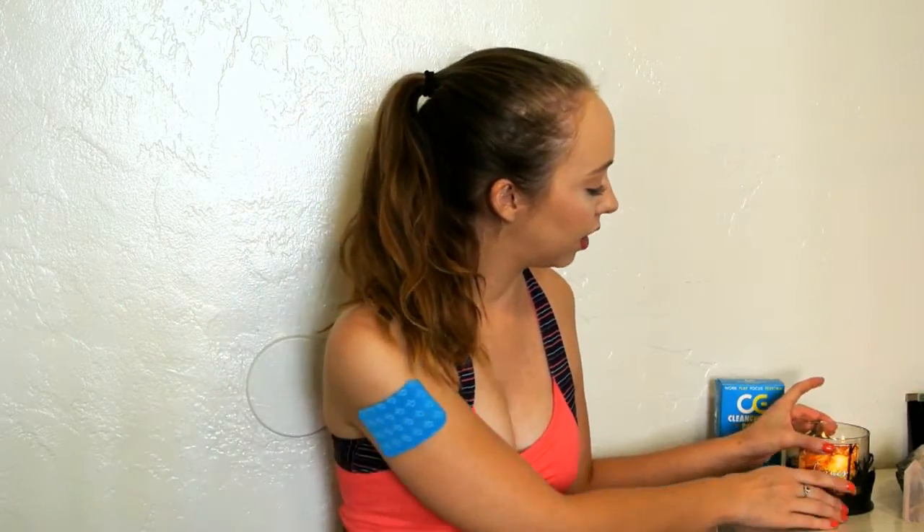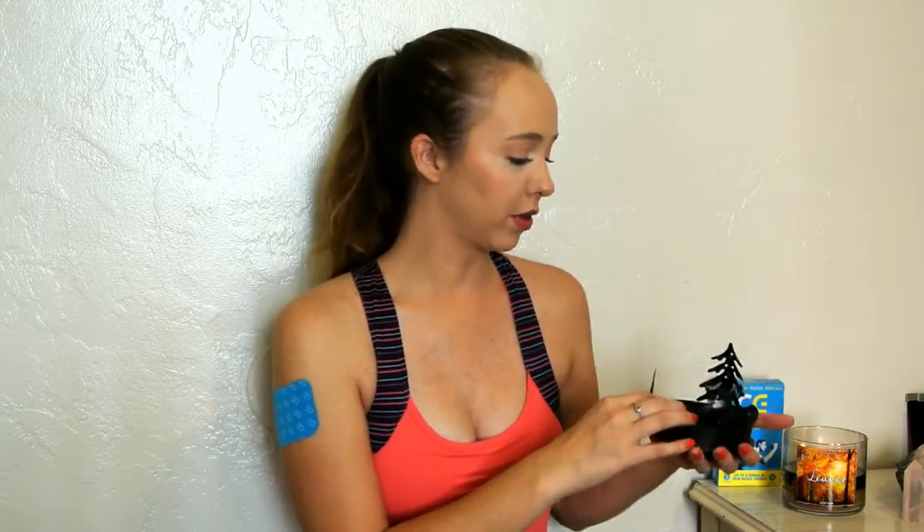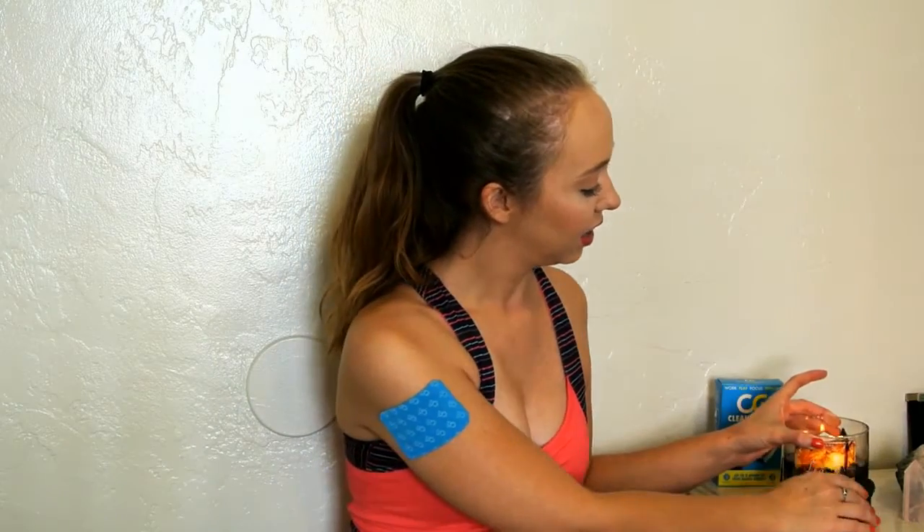Bath and Body Works just released all their fall scents. I've got the Leaves candle burning right now in a little holder I got from a thrift store — it fits perfectly. I totally understand the obsession now; I loved it so much I bought a full-size candle and one of their little room sprays that I keep in my car. The other candle I've been obsessed with is Flannel, which is seriously amazing. I haven't made it back in since the fall pumpkin line launched — apparently there are 20 new scents — so I really need to go get some pumpkin stuff.